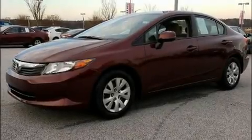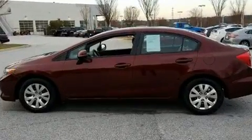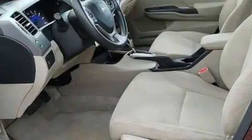Introducing the 2012 Honda Civic. This four-door, five-passenger sedan provides exceptional value. It features an automatic transmission, front-wheel drive, and a 1.8-liter four-cylinder engine.